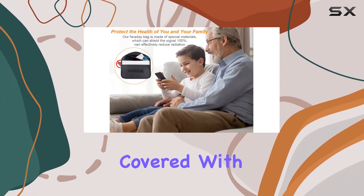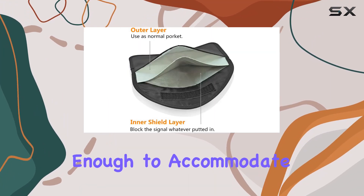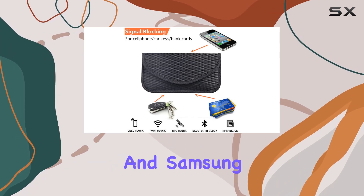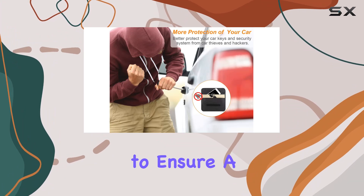In terms of compatibility, the Faraday Bag has you covered. With dimensions of 7.8 by 4 inches, it's spacious enough to accommodate a variety of devices, including popular smartphones like the iPhone and Samsung Galaxy models. Just be sure to measure your device beforehand to ensure a perfect fit.